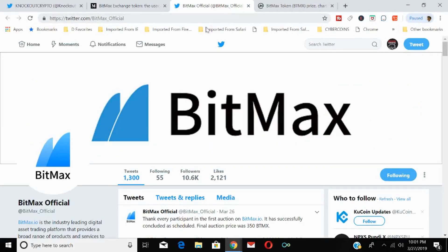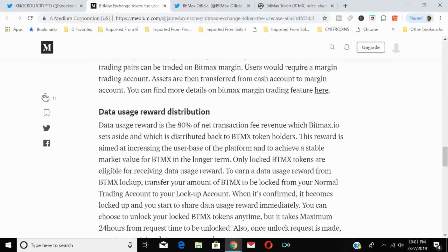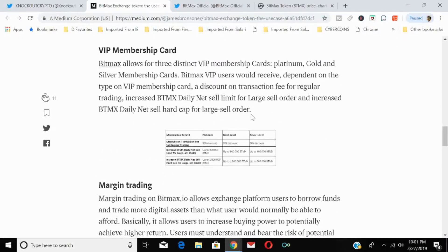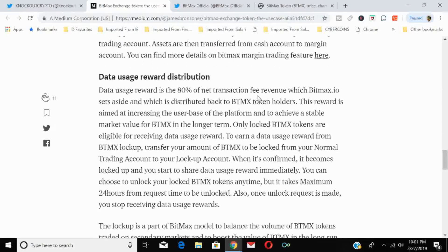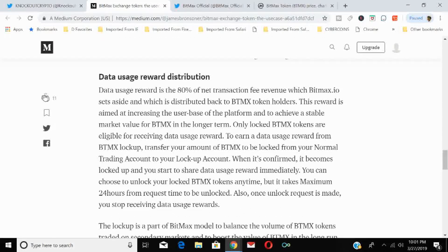People were buying and locking up BTMX tokens to earn the daily data usage reward distribution. For most traders, a 10–30% trading fee discount doesn't matter much unless you're a large trader — but receiving 80% of the net transaction fee revenue sent back to token holders is a big deal. That 80% figure is what's really driving demand and the token's price appreciation.